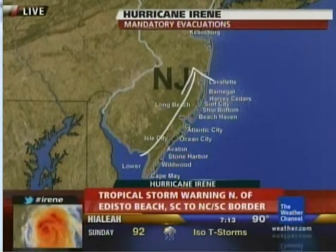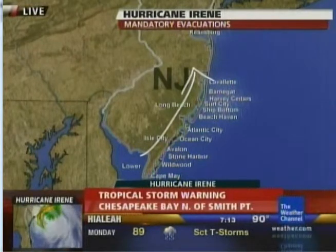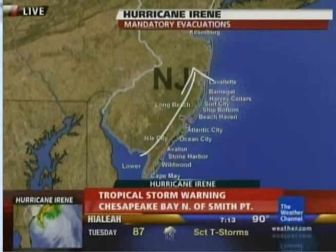Hopefully people get out of that shoreline, because there is a long history unfortunately of many problems along the Jersey Shore as storms have come north over the years.